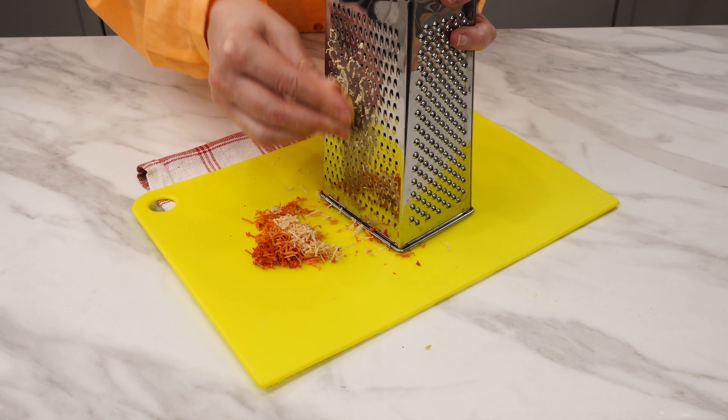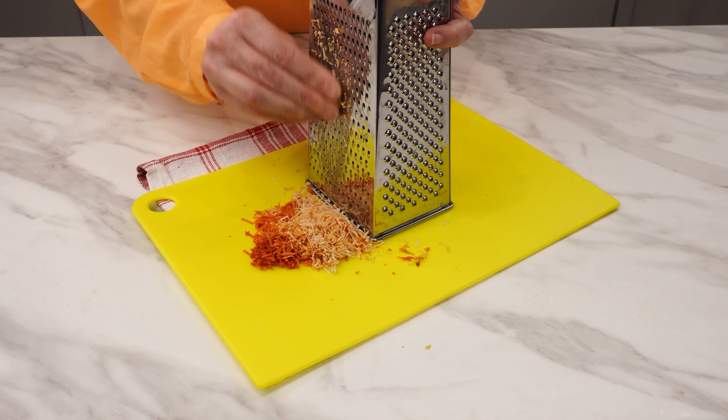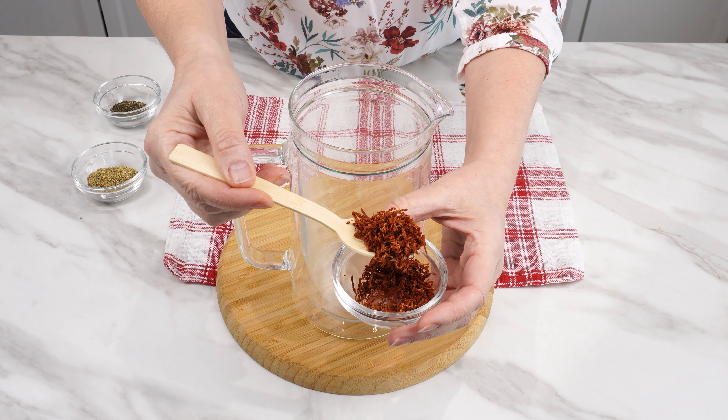Grated avocado seed will change color. At first it will turn orange, then red. This is a natural oxidation effect. Avocado seed fights menstrual pain and joint inflammation, and it strengthens the immune system.